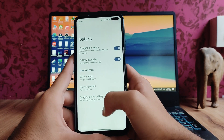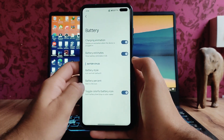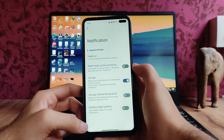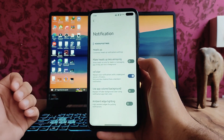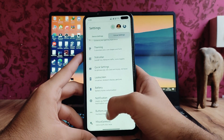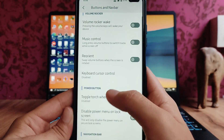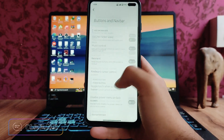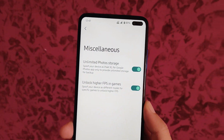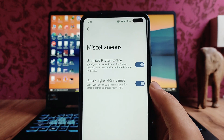In battery style customization, we get charging animation, estimates, and everything — the usual stuff available in all other custom ROMs. In notifications there are customization options. Under hardware buttons and navbar, we have volume rocker, wave music controls, reorient, and other options.